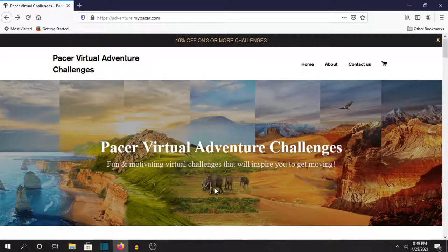Hello everyone. On this episode I'm going to be talking about the Pacer virtual adventure challenges. I came across Pacer when I was checking out the Conqueror challenges. I saw the Conqueror challenges and then I was like, oh what's this company Pacer, they have some too.